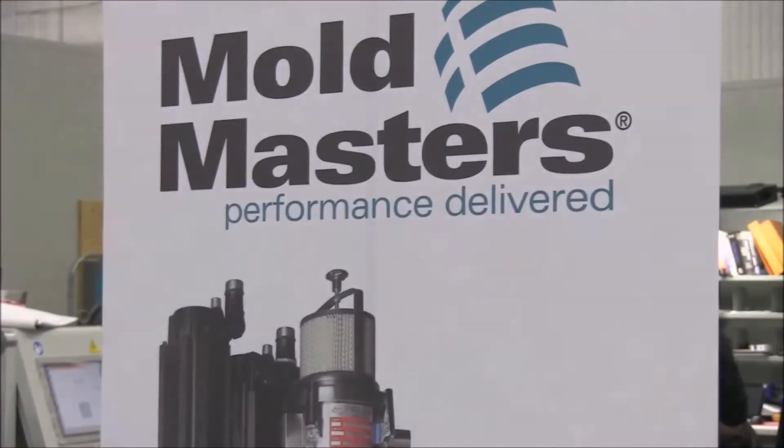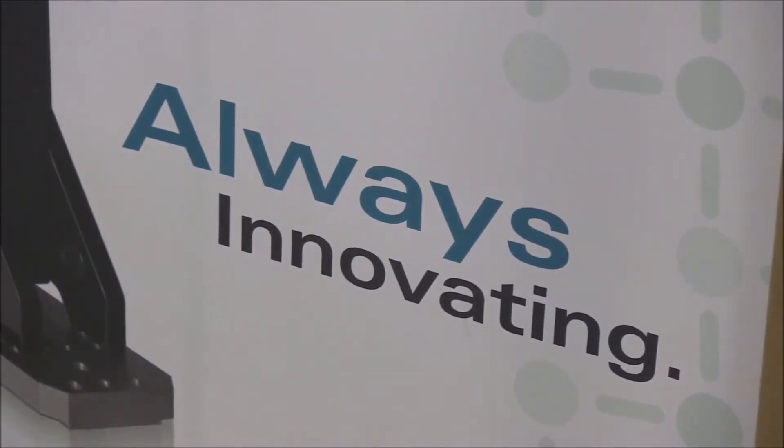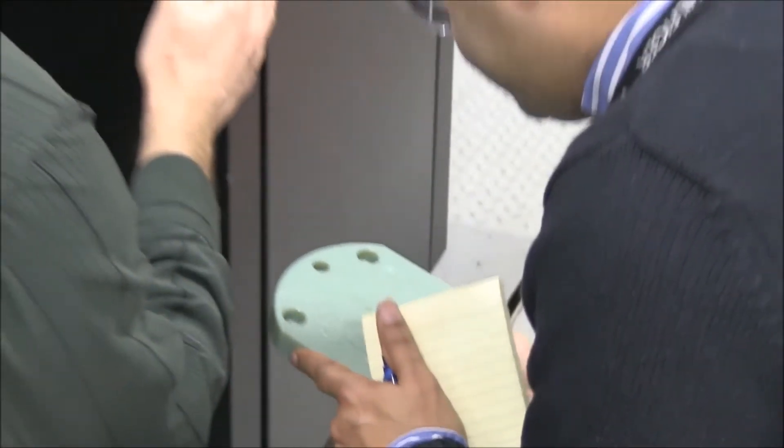My name is Vital Netter. I work for Mold Masters. I'm responsible for technology development and supporting customers in any needs they have.